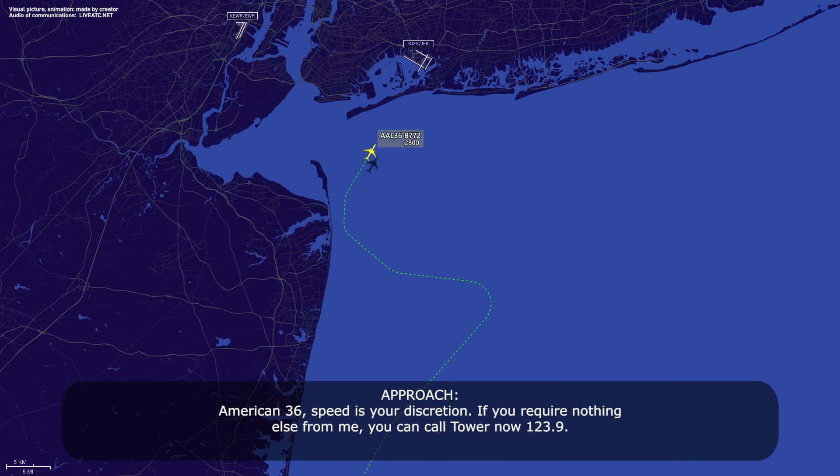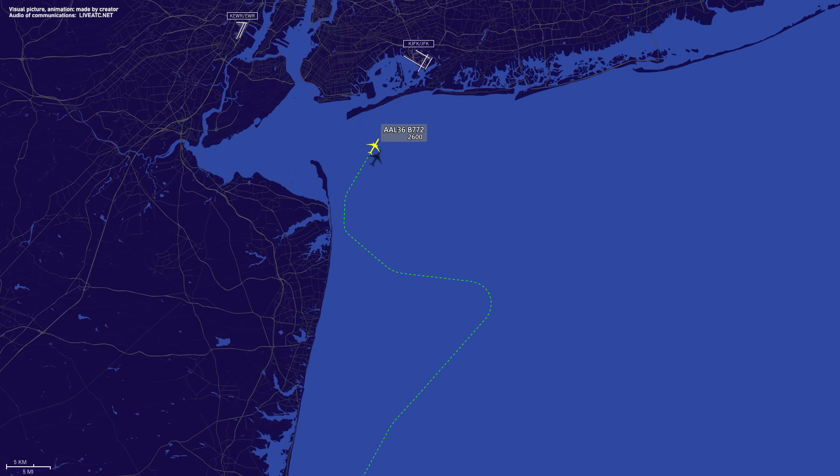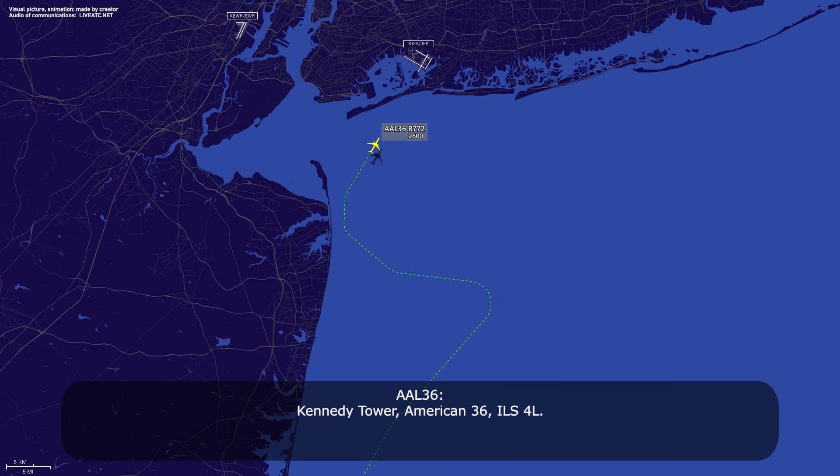American 36, speed at your discretion. If you require nothing else from me, you can call tower now on 163.9. American 36, speed at our discretion, we're switching to tower now. Thank you. Kennedy Tower, American 36, ILS 4-0 left.